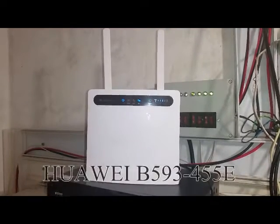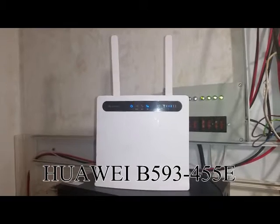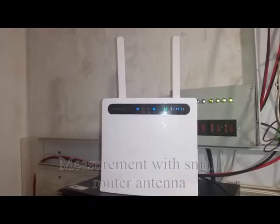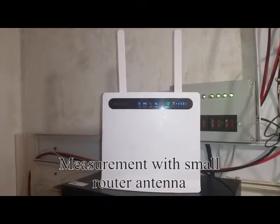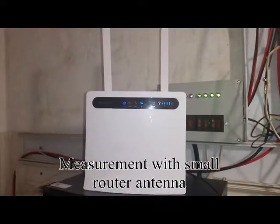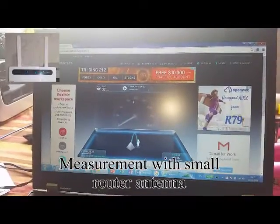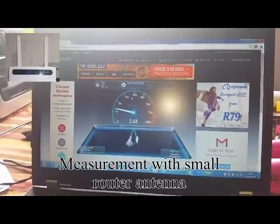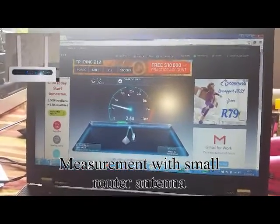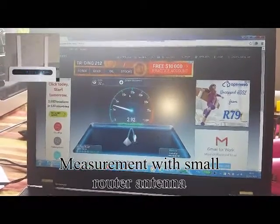This morning I'm doing a speed test of Telkom's LTE network in Irini. I'm using a B593 Huawei router that's in our utility room and I'm doing this test with the two little antennas that it comes supplied with. My laptop is in a study about 20 meters away, so this is the speed test without the external antennas.